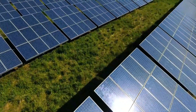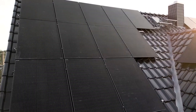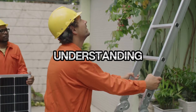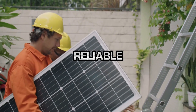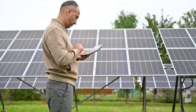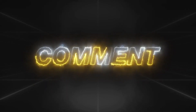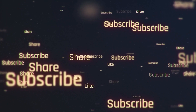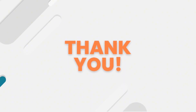And there you have it — the complete guide to determining how many solar panels you need to charge a battery. Whether you're working on a small off-grid project or a large-scale home installation, understanding these calculations will help you create a system that's efficient, reliable, and perfectly tailored to your needs. Are you ready to calculate your ideal solar setup? Share your questions or your solar experiences in the comments below. If you found this video helpful, make sure to give it a thumbs up, hit that subscribe button, and share it with anyone considering solar energy. Thanks for watching, and I'll see you in the next video.